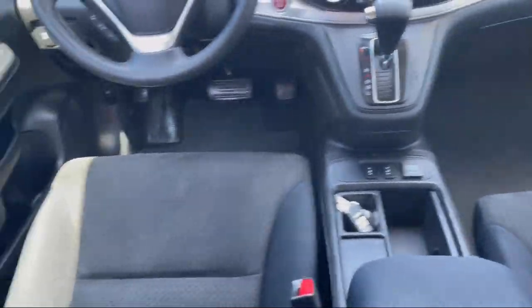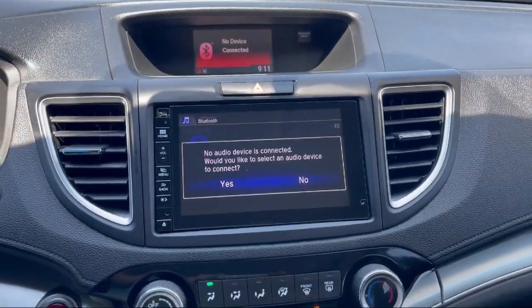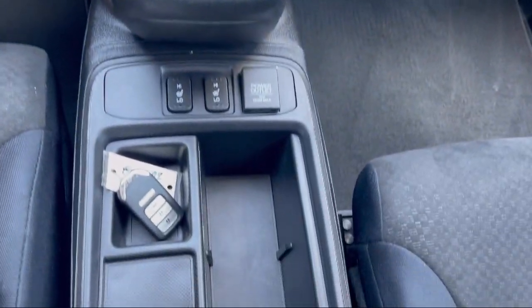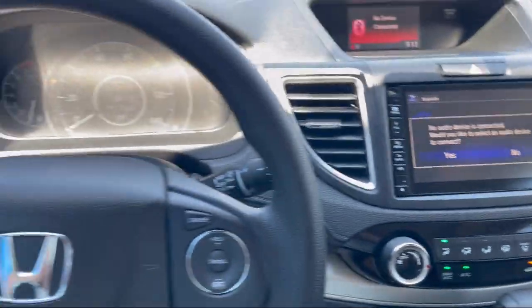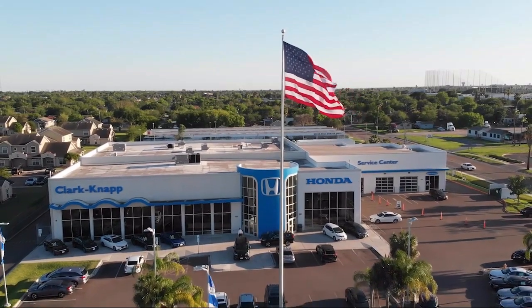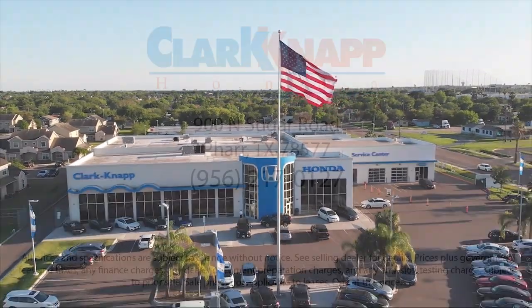Since 1993, family owned Clark Knapp Honda has been proudly serving our friends and neighbors in Southern Texas. Backed by the Clark name, a trusted name locally for over 85 years, our friendly and knowledgeable staff always goes the extra mile for our customers.